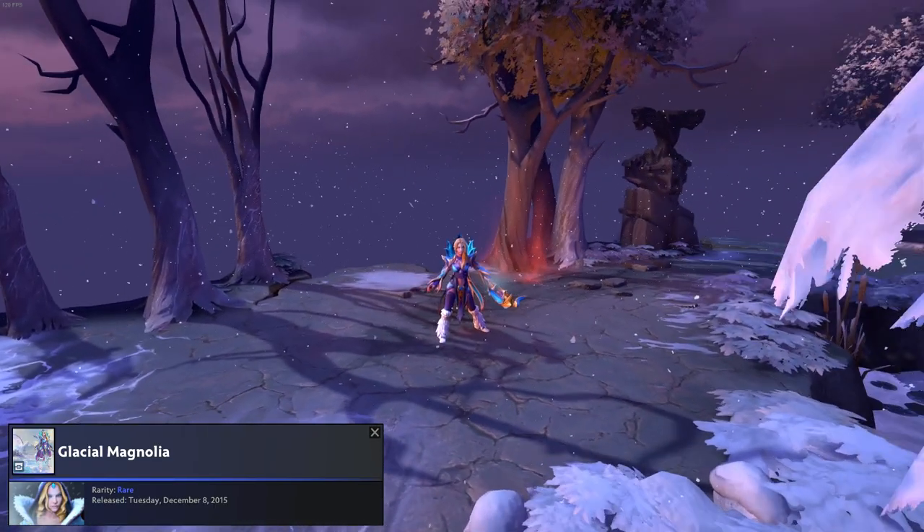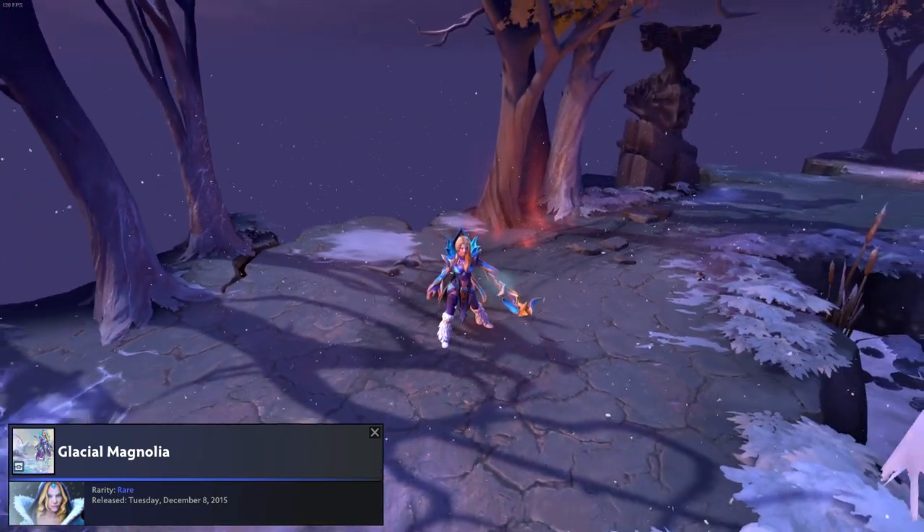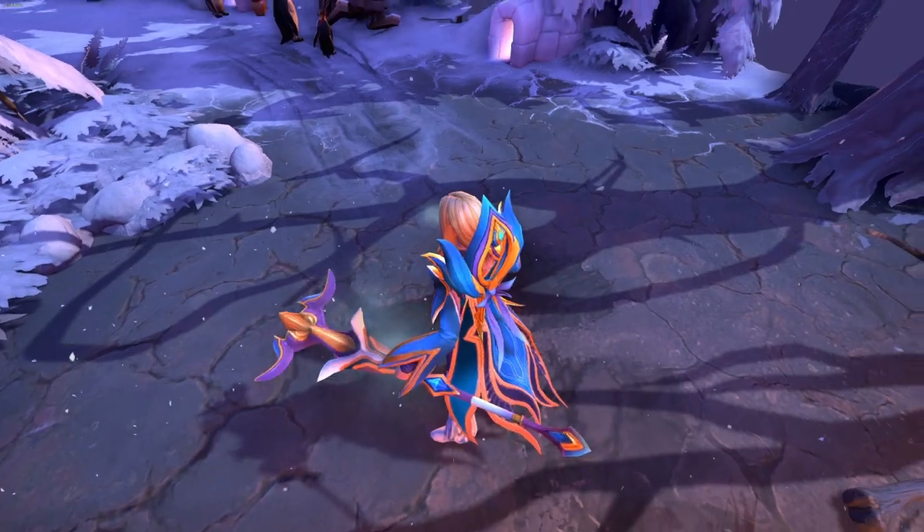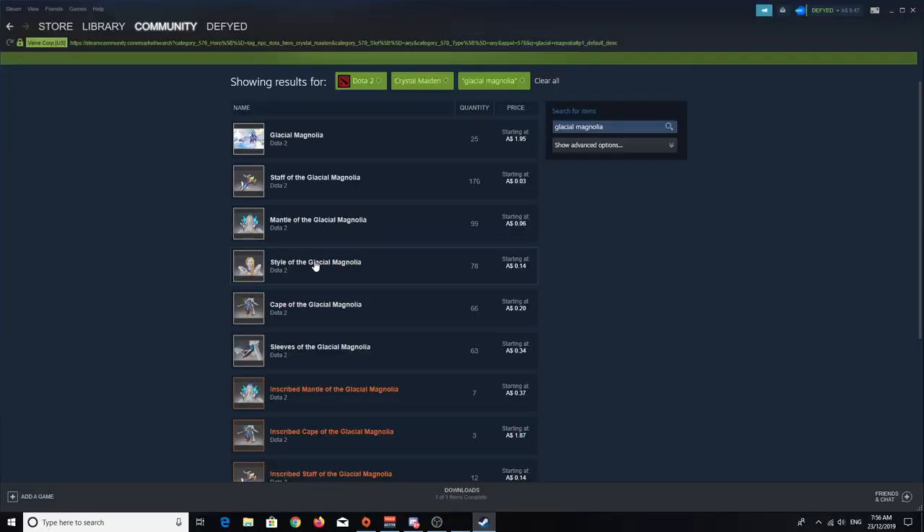Another option is the rare Glacial Magnolia. This one is pretty cool too and I especially like the mantle and cape in this set. The full set is about $1.95, but buying the parts individually you can get them for a grand total of 77 cents.